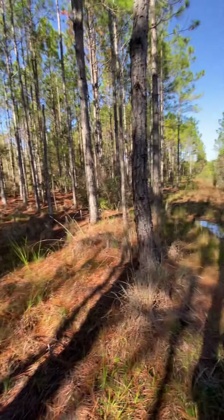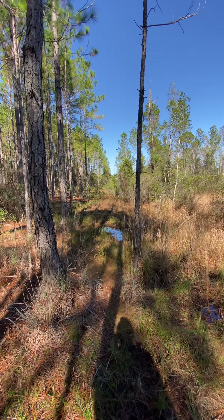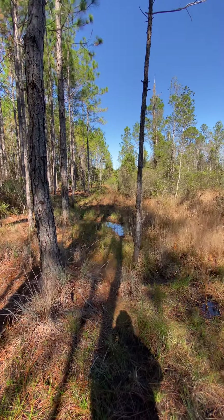Just as a side note — when I was walking in here I kicked up an owl. It was looking at me and I tried to get a picture of him, but no way, just too quick. Anyways, that's all for now.